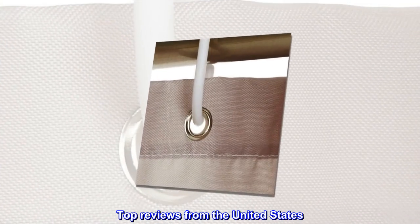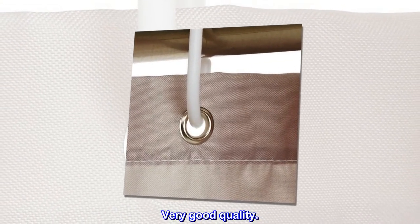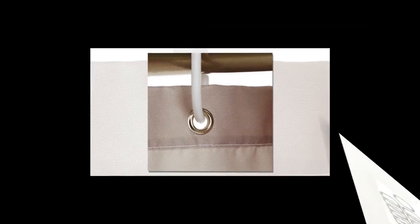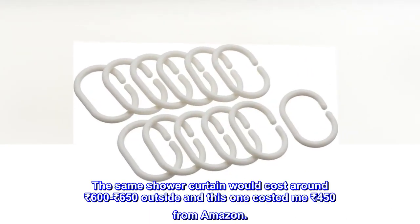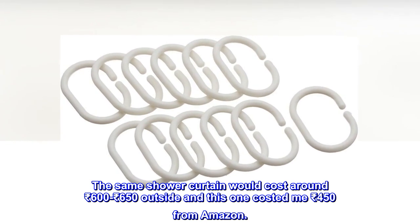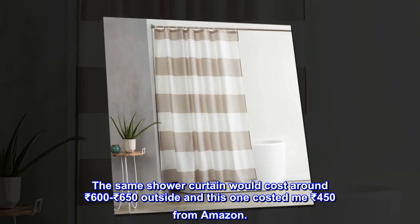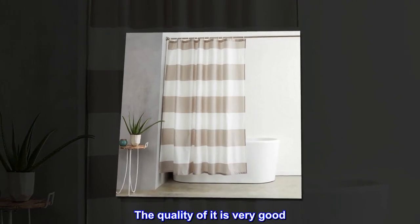Top reviews from the United States. Very good quality. Bang for the buck pricing. The same shower curtain would cost around 600 to 650 rupees outside, and this one cost me 450 rupees from Amazon. The quality of it is very good.